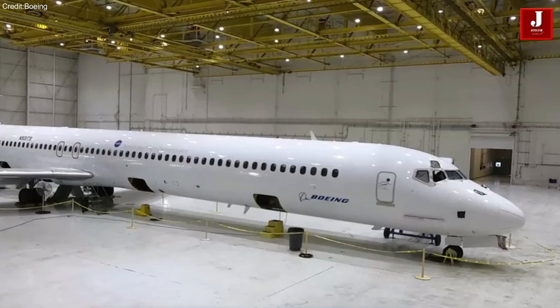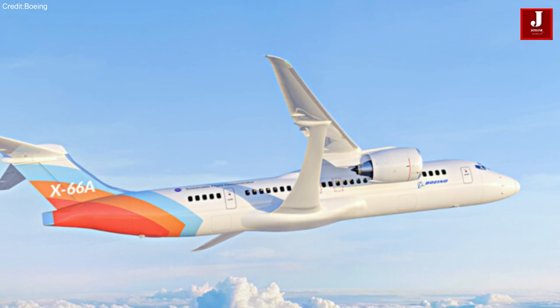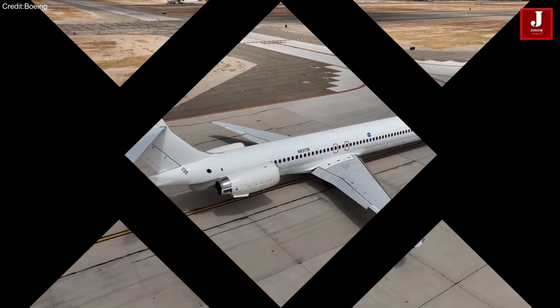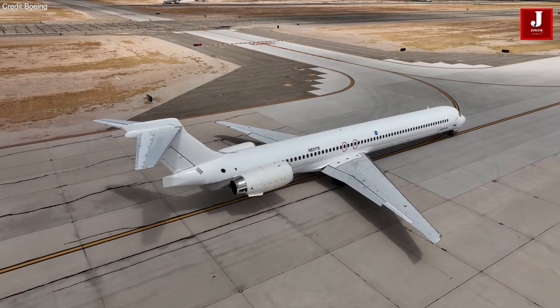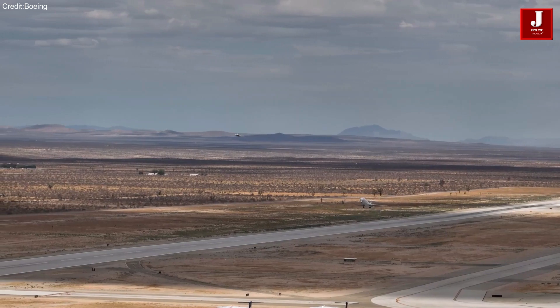Boeing's venture into the aerospace frontier with cutting-edge technology signifies a pivotal moment for the industry. By enhancing both the efficiency and safety of aircraft, Boeing is contributing to the evolution of aviation.